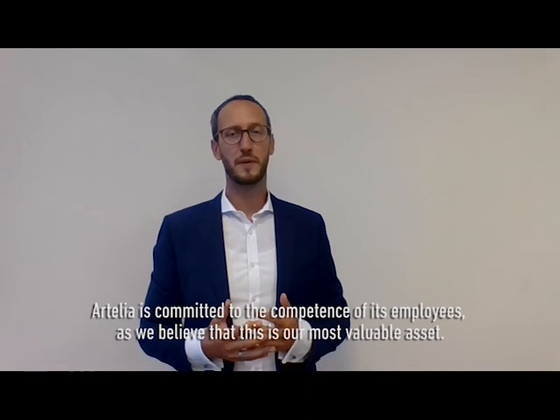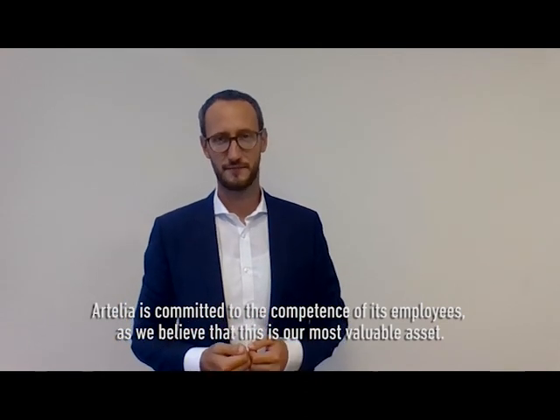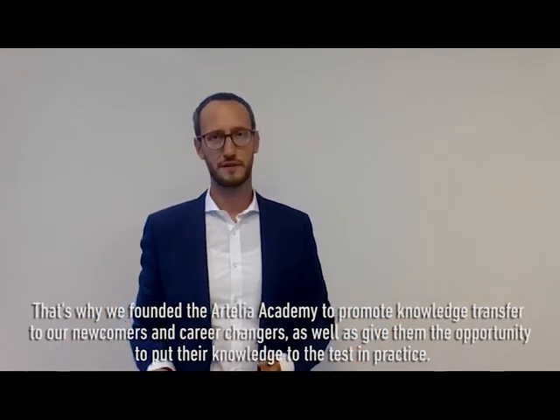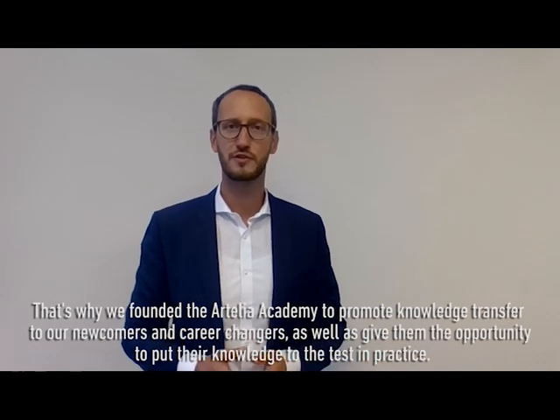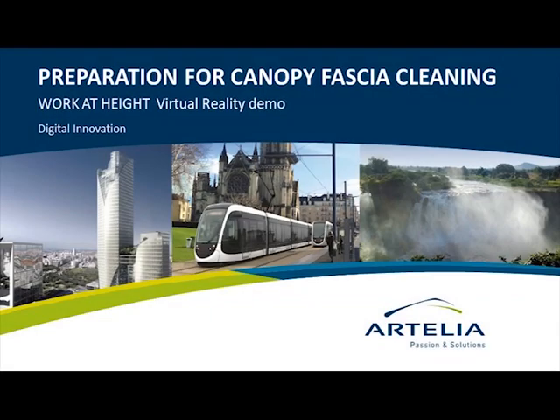Artelia is committed to the competence of its employees, as we believe that this is our most valuable asset. That's why we founded the Artelia Academy to promote knowledge transfer to our newcomers and career changers, as well as give them the opportunity to put their knowledge to the test in practice. Thanks to our in-house design capabilities,